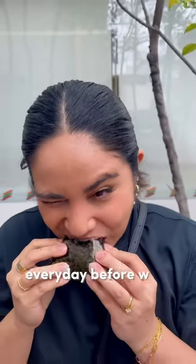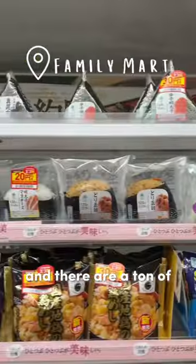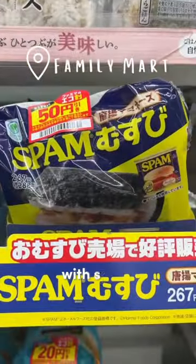This is what I used to eat every day before work when I first moved to Japan. This is onigiri, and there are a ton of different flavors and styles. At Family Mart there's even one with spam.